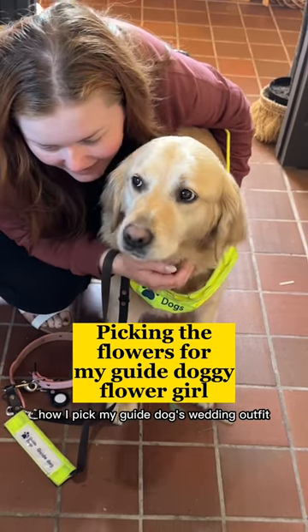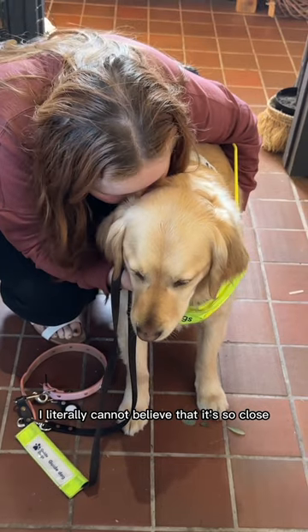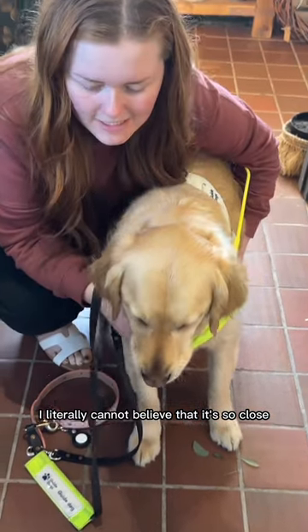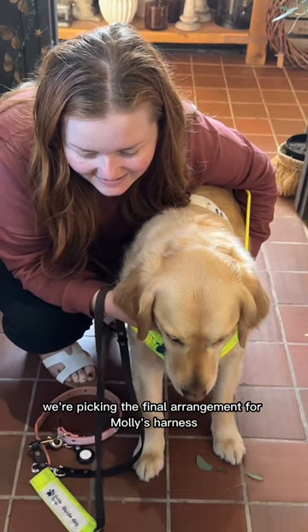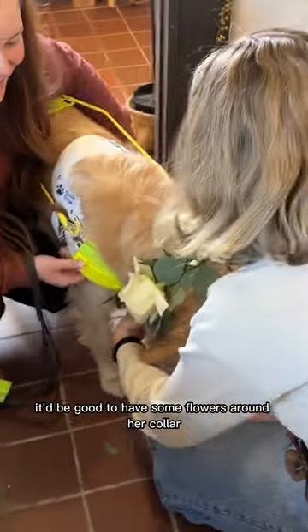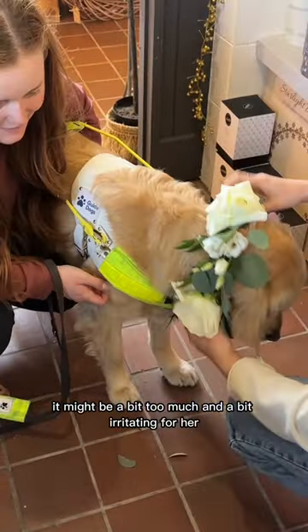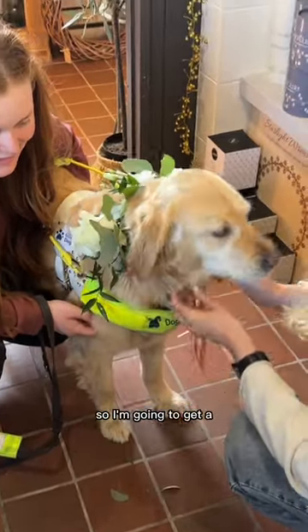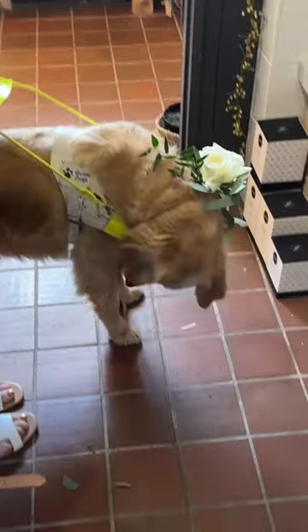How I pick my guide dog's wedding outfit for my wedding in a few months time — I literally cannot believe it's so close. We're picking the final arrangement for Molly's harness. First we thought it'd be good to have some flowers around her collar, but then we thought it might be a bit too much and a bit irritating for her.